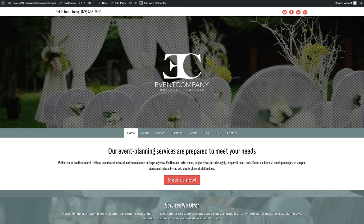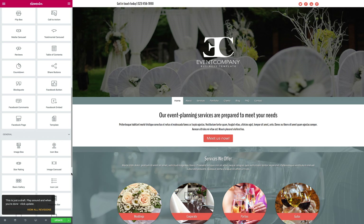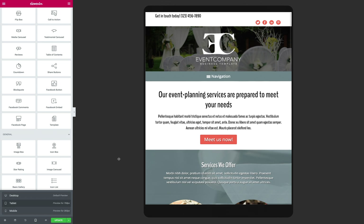Conveniently change the color scheme and adjust page layouts with just a few clicks. The intuitive Elementor page builder allows you to customize the look and feel of your site without any coding at all. Take advantage of this premium theme's powerful business features like customizable contact forms and integrated social media.